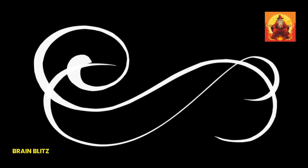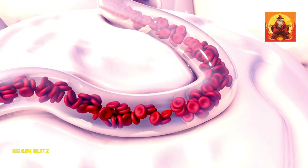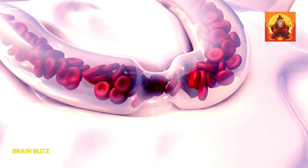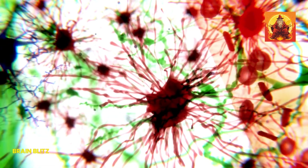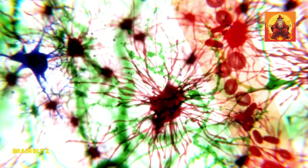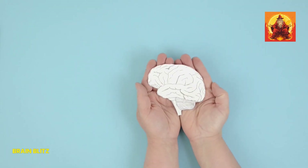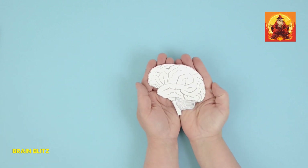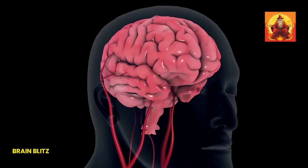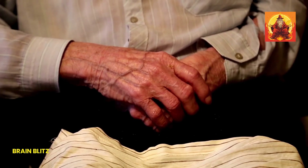So what exactly is a stroke? In simple terms, a stroke happens when the blood flow to a part of your brain gets cut off. This can be due to a clot blocking an artery — that's called an ischemic stroke — or because a blood vessel in the brain bursts, which is known as a hemorrhagic stroke. Either way, the result is the same: the brain cells in that area start to die off because they're not getting the oxygen and nutrients they need from the blood. When those brain cells start to die, the functions controlled by that part of the brain, like movement, speech, or memory, can be lost or impaired. That's why a stroke is so serious. The longer the brain goes without blood flow, the more damage occurs. This can lead to long-term disabilities or even be life-threatening if not treated immediately.